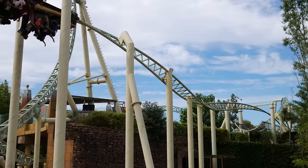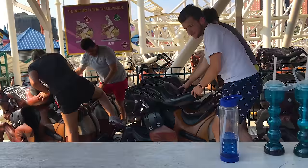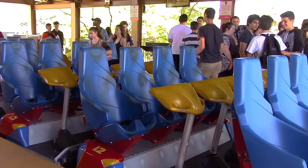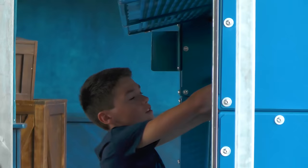Though it might seem mundane, the way you board a ride can also help to reduce queue times. One of the things that slow guests down the most is their loose articles — stuff like bags, hats, phones and wallets. Sometimes visitors don't know where to put their items while on the ride, which can cause a delay. At many theme parks, the solution to this problem is bins: storage facilities located on the ride's station platform in which guests can place their loose articles.